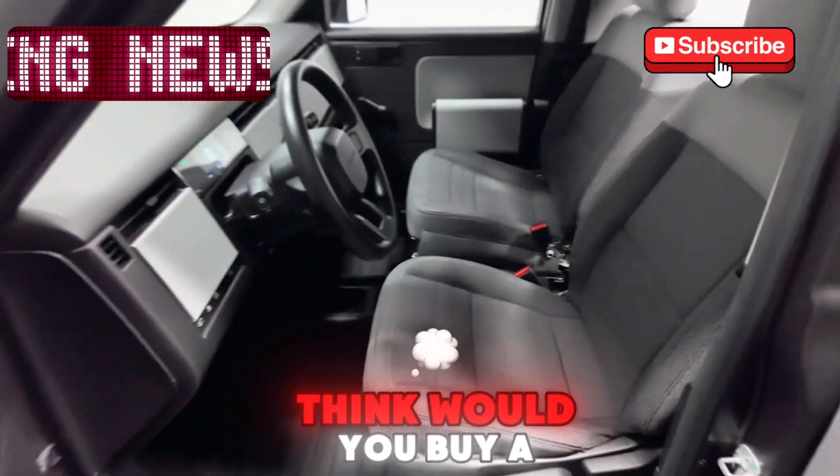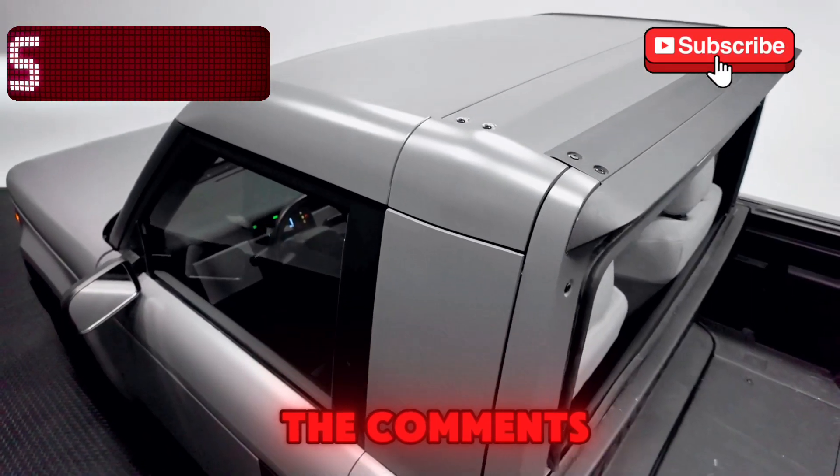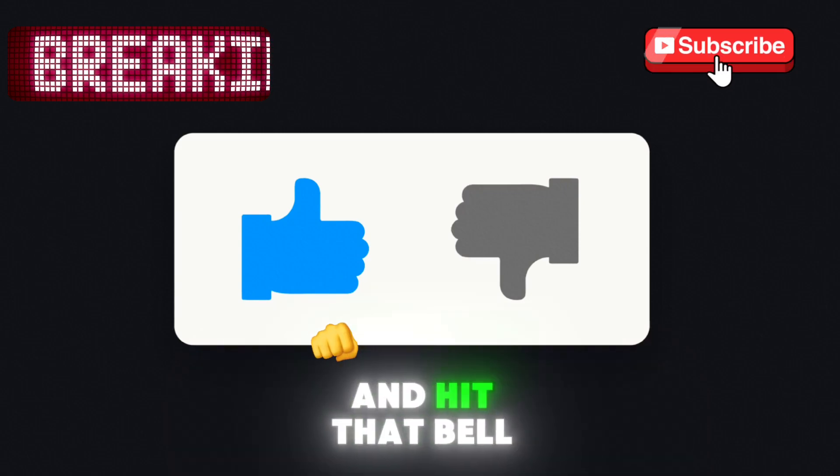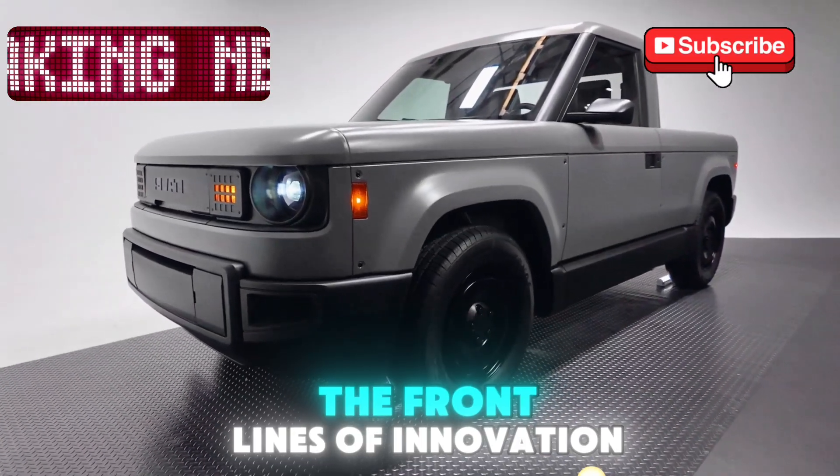So, what do you think? Would you buy a Slate truck? Let us know in the comments. And if you enjoyed this breakdown, don't forget to like, subscribe, and hit that bell for more stories from the front lines of innovation.